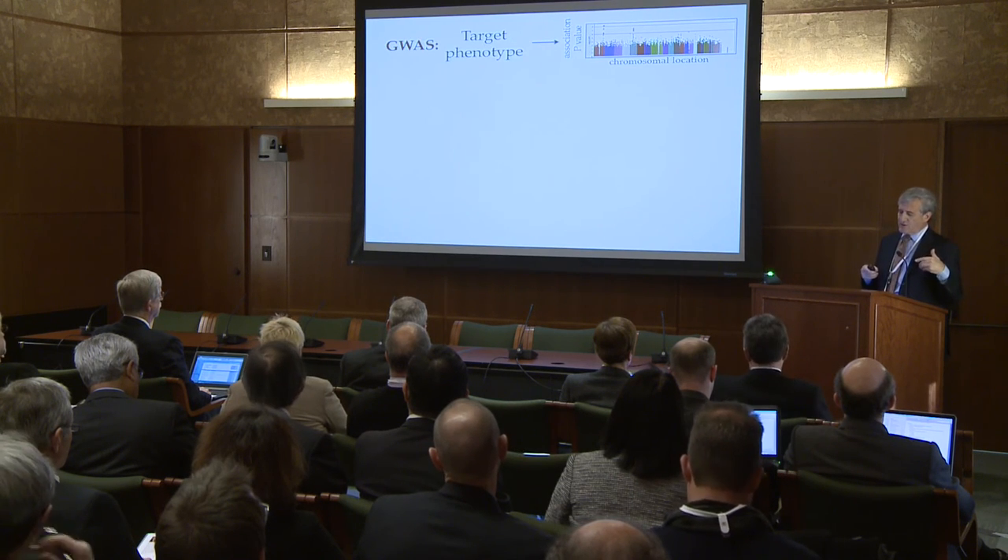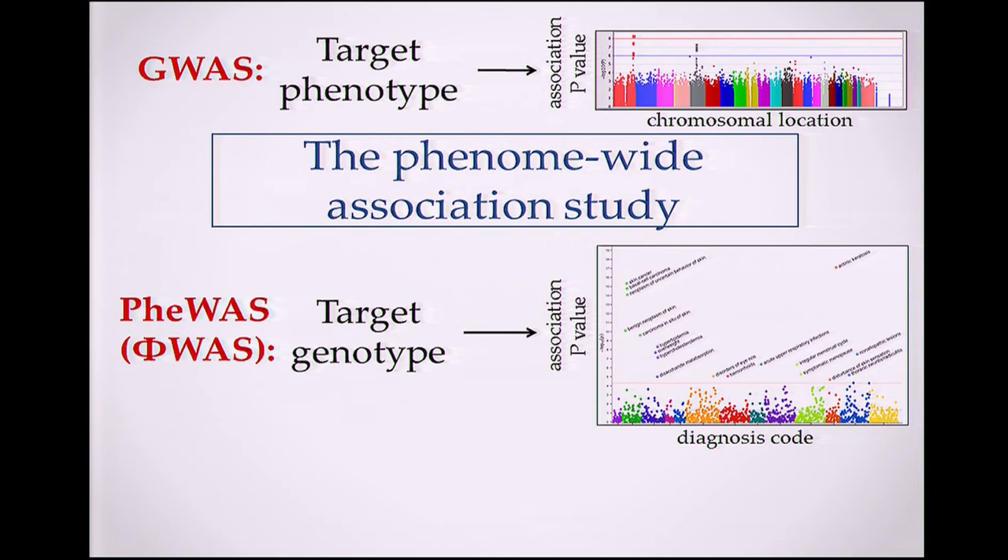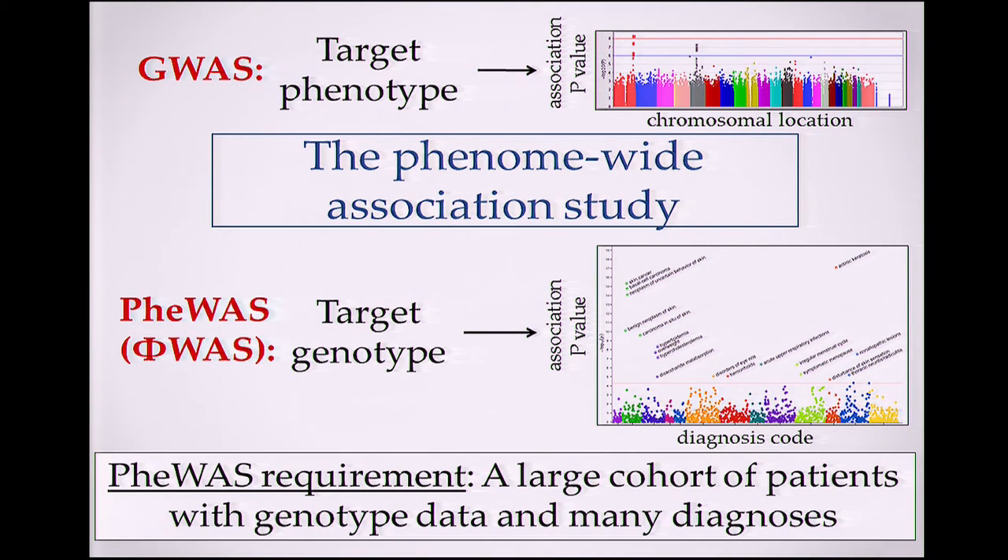Now I want to discuss a technology we in eMERGE have been developing that is uniquely suited to electronic medical records: the phenome-wide association study, or PheWAS. GWAS starts with a target phenotype; PheWAS turns the algorithm on its head. We start with a target genotype — say, the SNP associated with hypothyroidism — and ask: across electronic medical records with multiple diagnoses, with what phenotype does that SNP associate? This requires a large number of patients with many diagnoses and lots of genotypes, making it uniquely suited to the eMERGE environment.